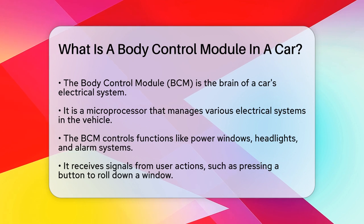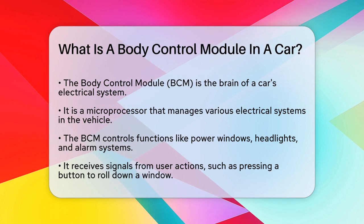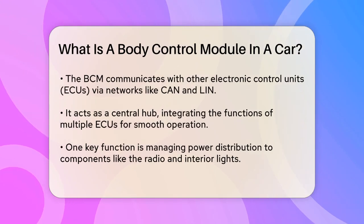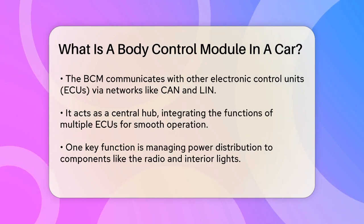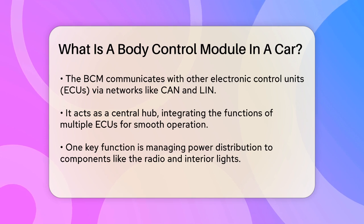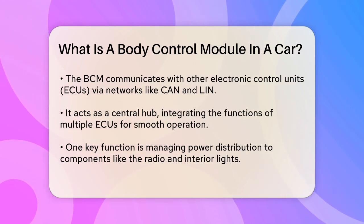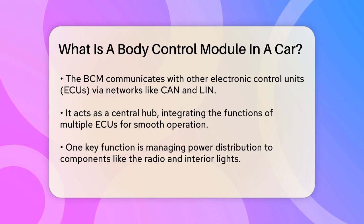Imagine pressing the button to roll down your window — the BCM receives this signal and sends the necessary commands to activate the window motor. This module communicates with other electronic control units, or ECUs, in the car through networks like CAN (Controller Area Network), LIN (Local Interconnect Network), or Ethernet. It acts as a central hub, integrating the work of all these ECUs to ensure smooth operation of the vehicle's electrical systems.